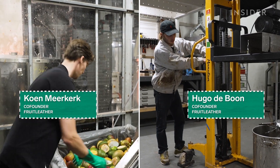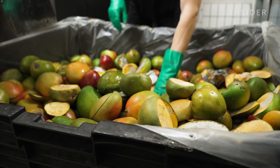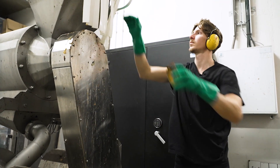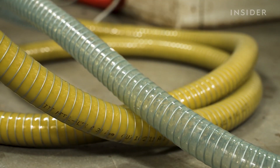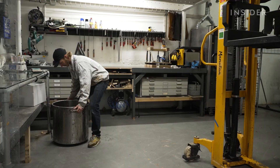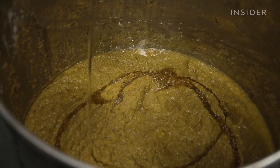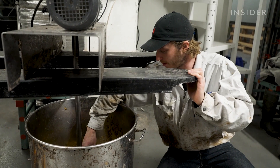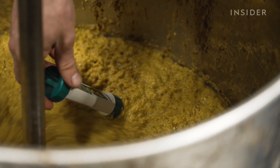Back at their studio, co-founders Hugo and Kun start making the leather. First, a machine de-stones the mangoes and then crushes the fruit into a pulp. The mixture pumps through a tube into a large vat. Next, Hugo mixes several additives that will turn the mango pulp into a leather-like material, checking measurements to ensure the right proportions.